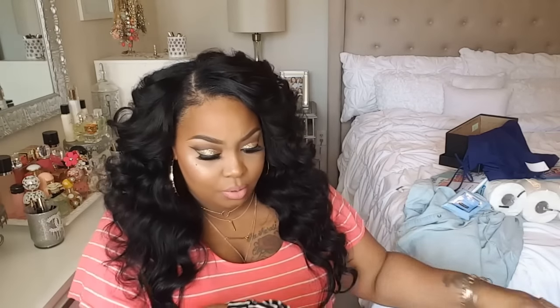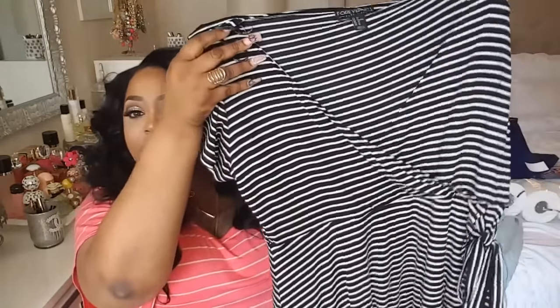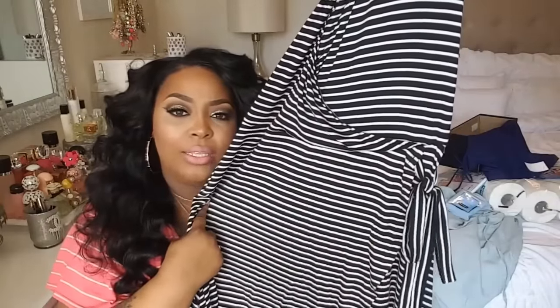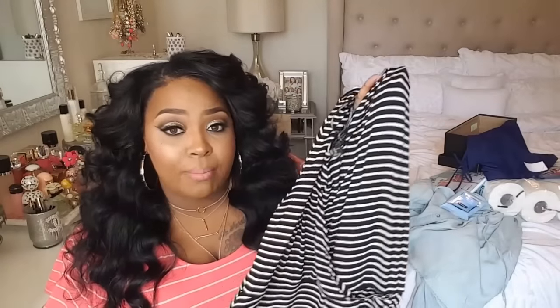I spent $60 total and got five items from Forever 21. I picked up a black and white dress that was $15 - it's kind of V-shaped in the front with a little bow on the side where you can tie it, and it stops right at the knee. I also picked up a floral romper.